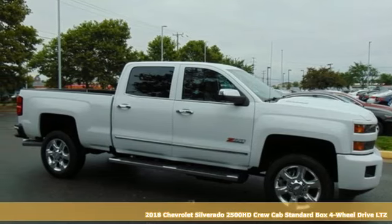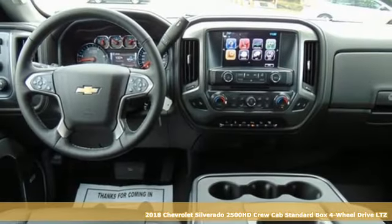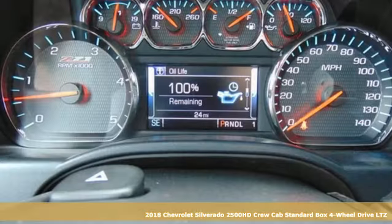Here's a 2018 Chevrolet Silverado 2500 HD. Performance, value, durability — Chevy.